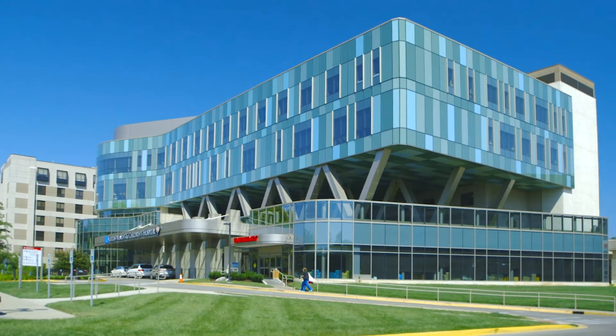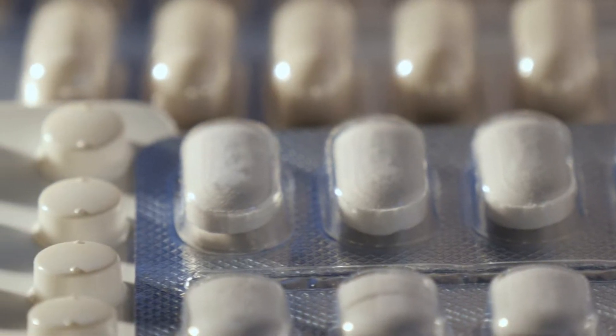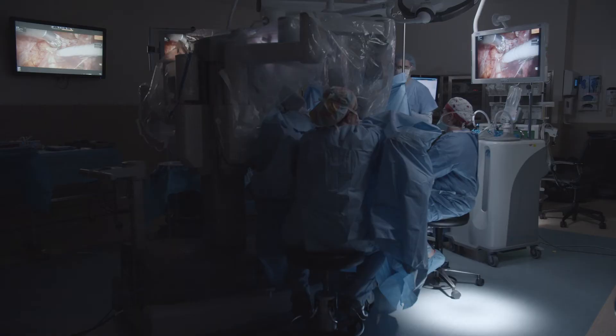Obstetrician-gynecologist Dr. Anna Feidelson with Associates in Obstetrics, a part of Norton Women's Care, says women looking for relief have many options. Over-the-counter and prescription medications can help treat the symptoms. Then there's surgery.